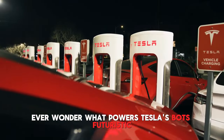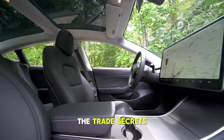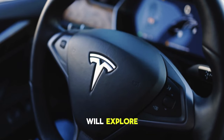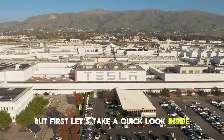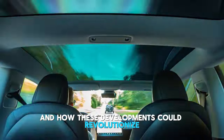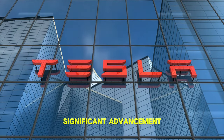Ever wonder what powers Tesla's bot's futuristic prowess? Today we're diving into the electrifying trade secrets for keeping Tesla's revolutionary invention charged and prepared to take the world by storm — from battery replacement to induction charging. We'll explore the secrets to keeping Tesla's bot operational and examine the difficulties and innovations influencing its future.